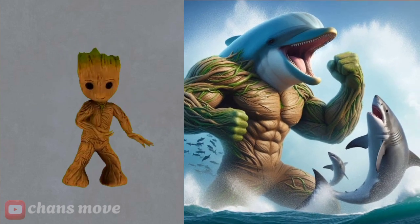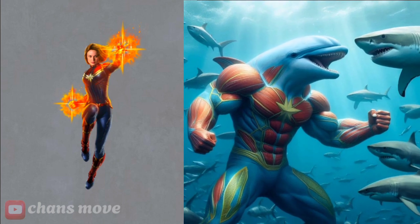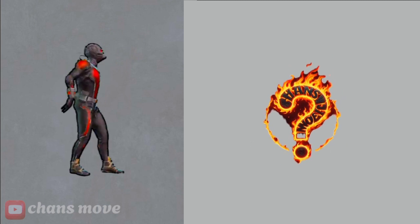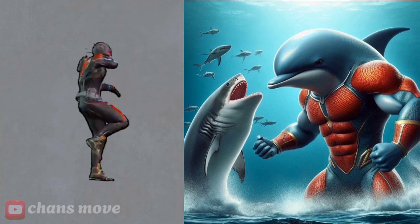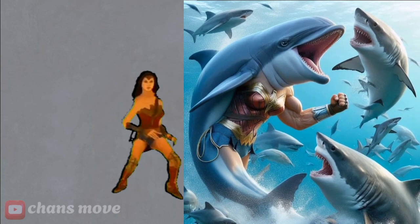Brood — this is a fish that transforms into Brood. Captain Marvel — this is the dolphin that transformed into Captain Marvel. Ant-Man — this is the Ant-Man dolphin. This is the fish that transforms into Wonder Woman.